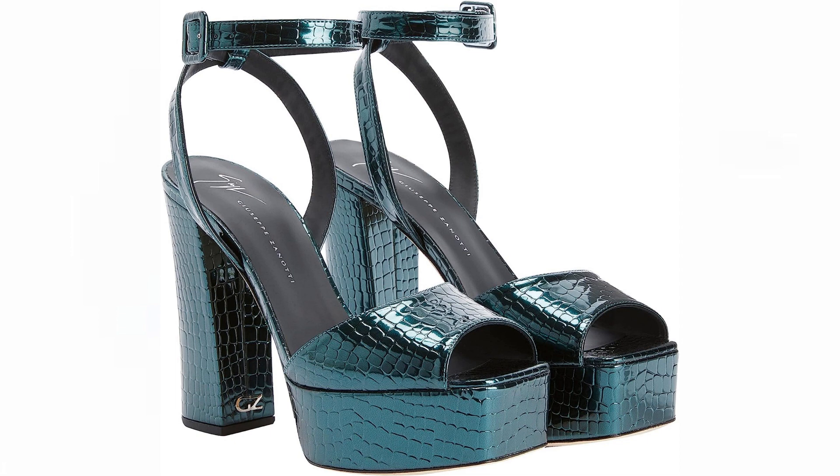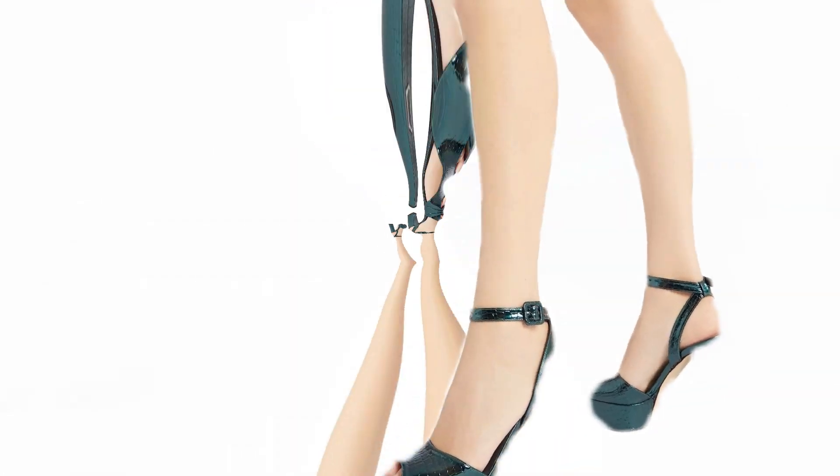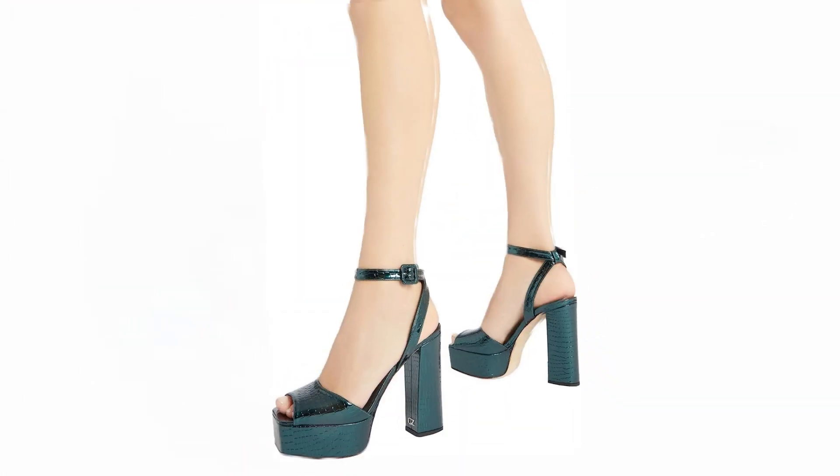If you're looking for a pair of sandals that combine style, comfort, and a touch of luxury, these open toe sandals made from laminated synthetic fabric with a crocodile print are a compelling choice. They are a true testament to the craftsmanship and attention to detail that goes into creating a standout fashion accessory.